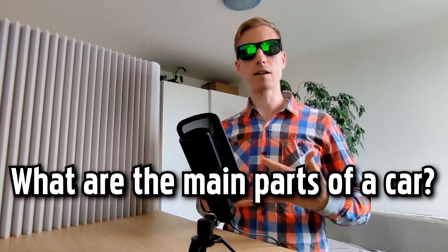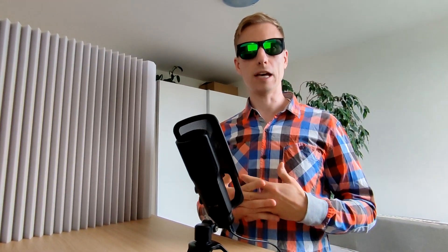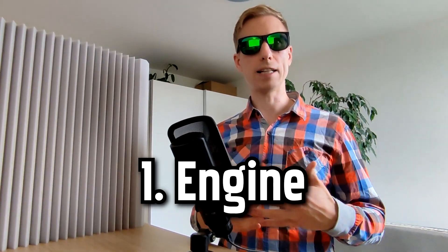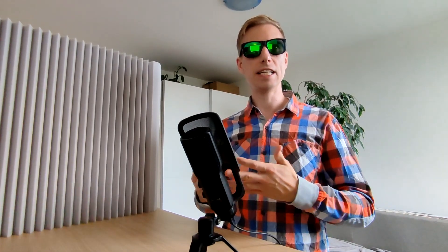What are the main parts of a car and how does an electric car work? I will answer these questions for you today. So let's talk about it. Main car parts. Number one: engine. The heart of a car that converts fuel into mechanical power, providing the energy needed for movement.